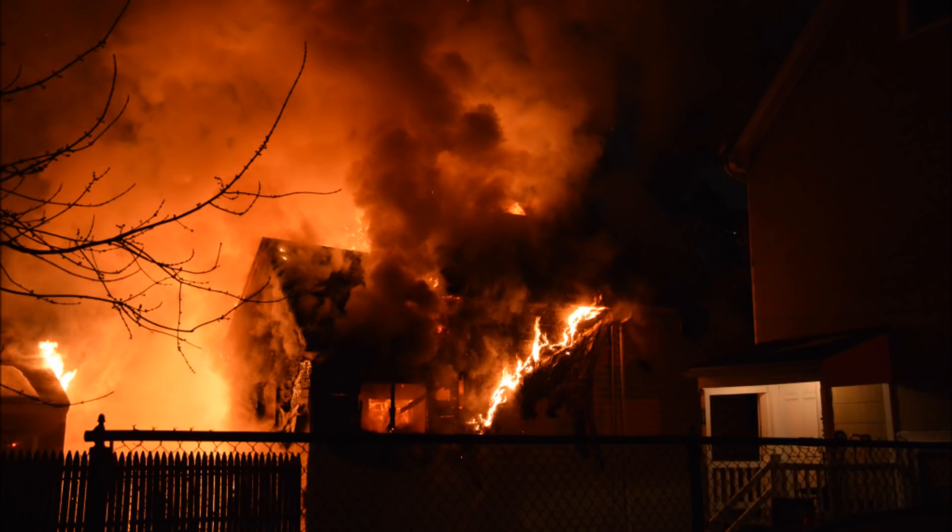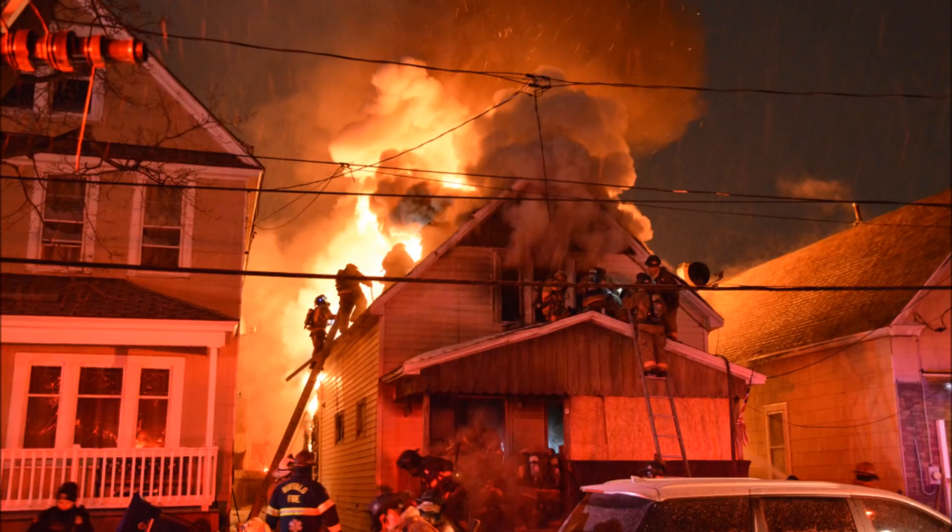Copy that. Dispatch 7X or 101, have them stage at Clinton and 1-by north of Weiss.